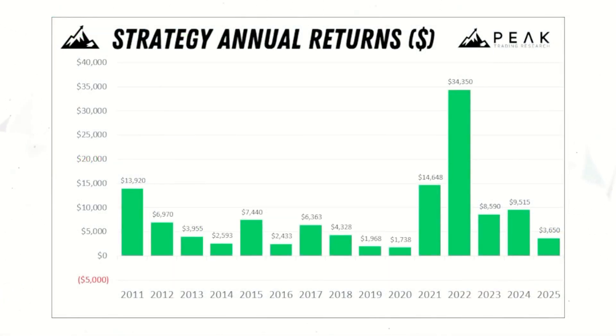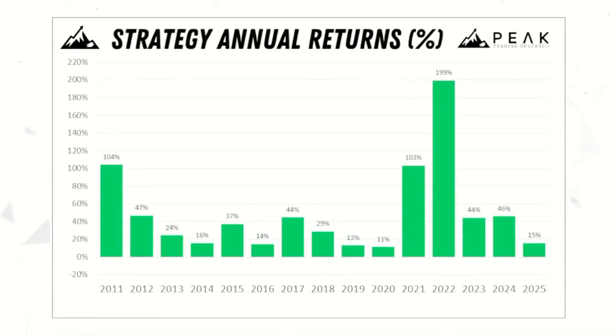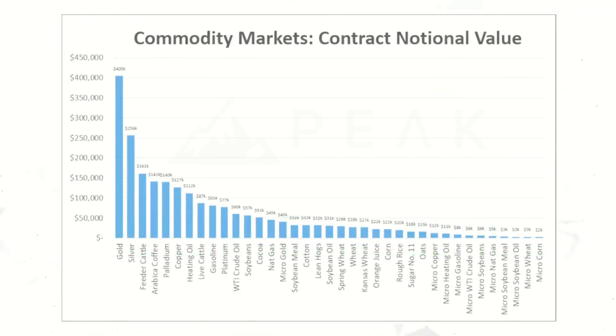Looking at annual returns, this strategy has had positive profits in 14 of the past 14 full calendar years, and it looks like it will wrap up 2025 on a positive note — which would be the 15th consecutive year with positive profits. This systematic trading approach has returned roughly $8,400 per year on average, representing a 51% return on 2.5 times margin.